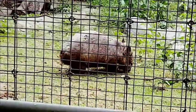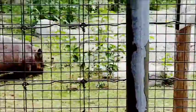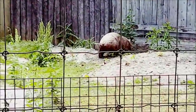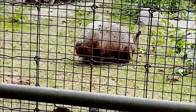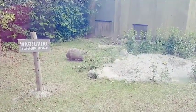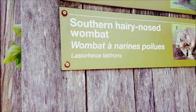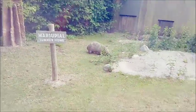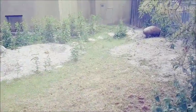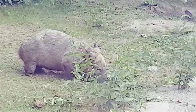We just came out of the sea world section where we saw different varieties of fish, jellyfish, and seahorses. And now outside we can see - I thought it was a capybara, but I was wrong. It's a southern hairy-nosed wombat - it's a marsupial. It looks like a capybara though. They're so cute, chubby, and nice.